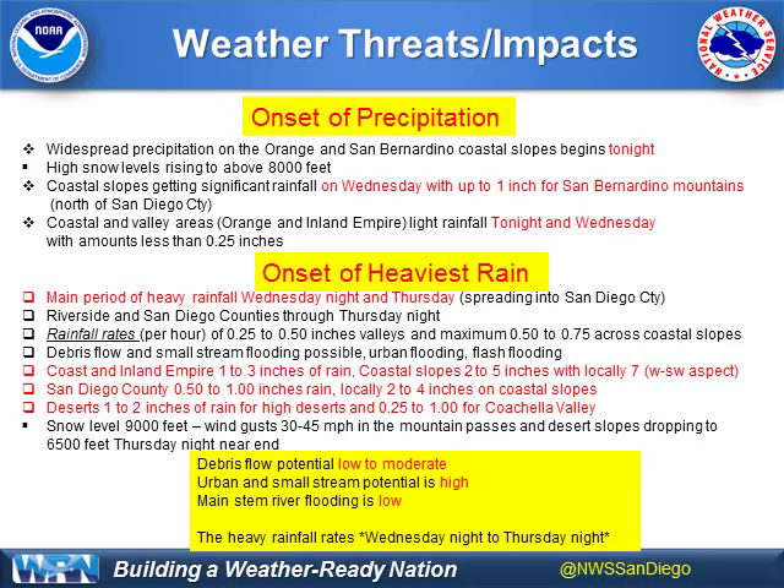Very importantly, the rainfall rates are what can cause rock slides, urban flooding, and even flash flooding. We still could see the potential of a quarter to a half inch per hour. Once we start talking about over a half inch per hour, that can cause debris flows on fire scars such as in Orange County — and we see that potential late Wednesday night and Thursday morning. That's why the flash flood watches are out. Debris flow and small stream flooding is possible, as well as urban flooding and flash flooding in a small area in a short amount of time, whether urban or in the foothills and slopes.